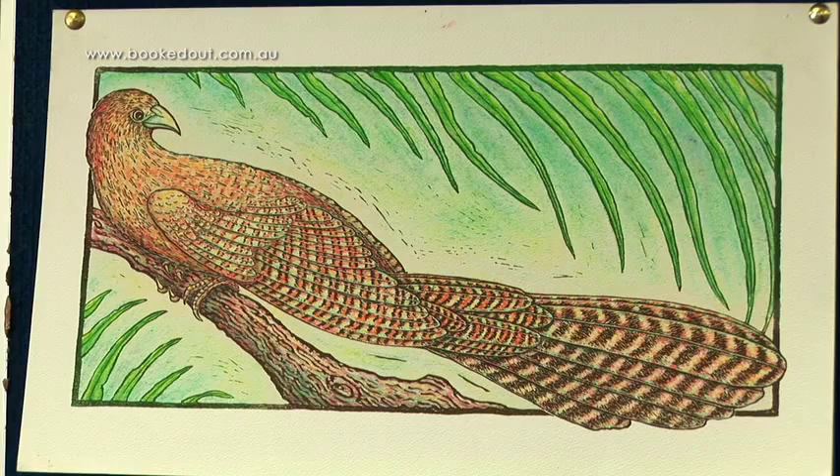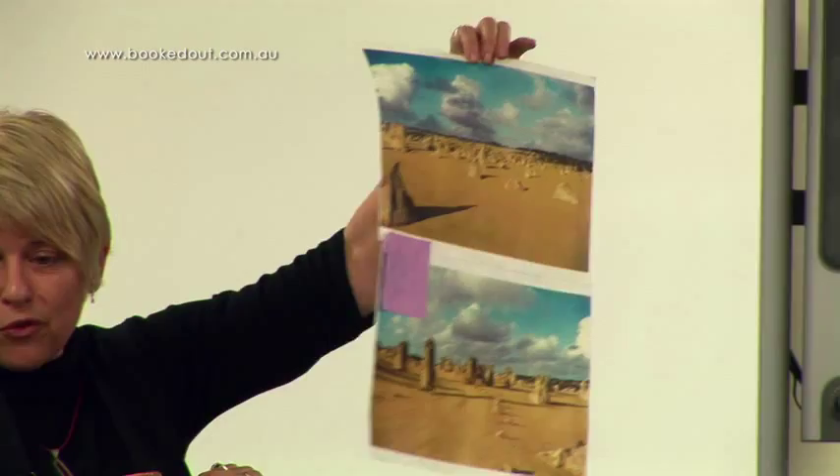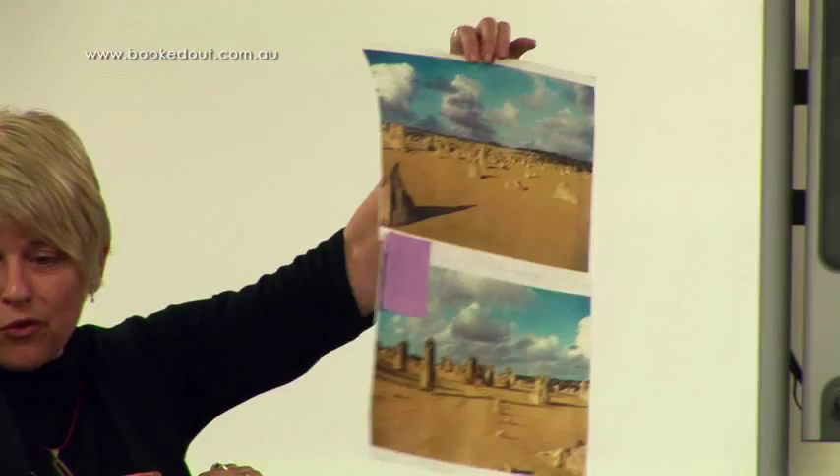When I visited, I didn't have the story in mind at that stage. I just took photos and thought that would be a fantastic landscape for a story.